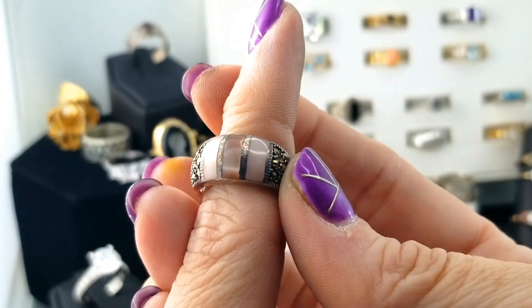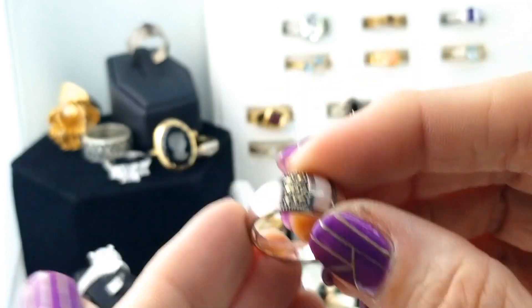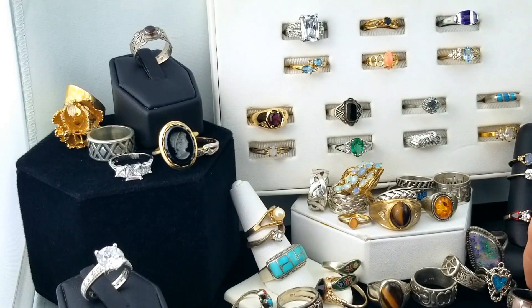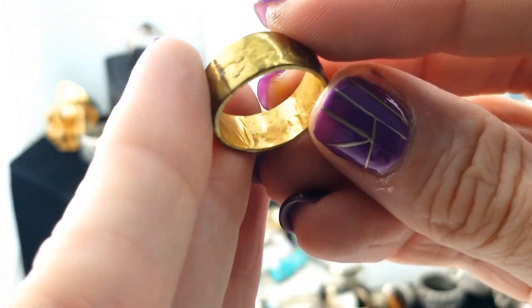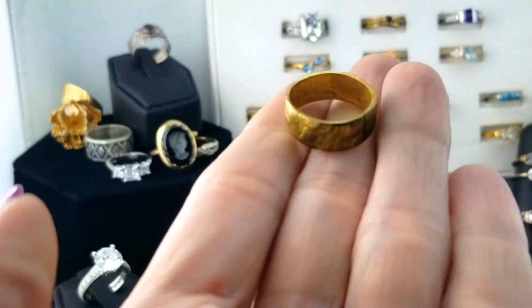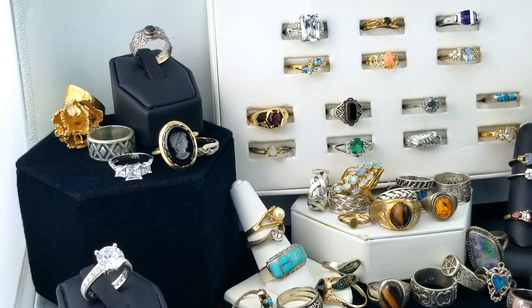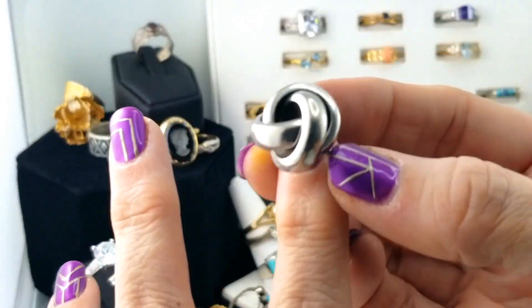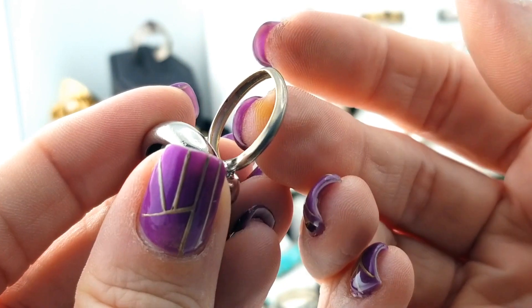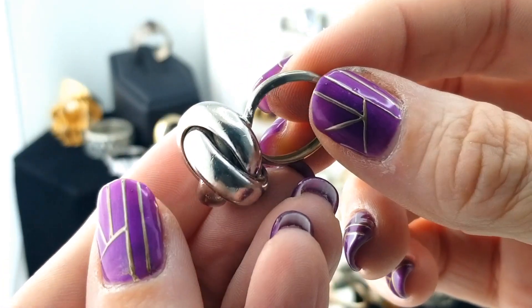This one has some pink cat's eye with marcasite — pretty. This is straight-up a piece of brass, hammered it appears. Very organic. This one's got like a silver knot but the back is not in good shape — we can see the copper or brass coming through and it's all bent out of shape.